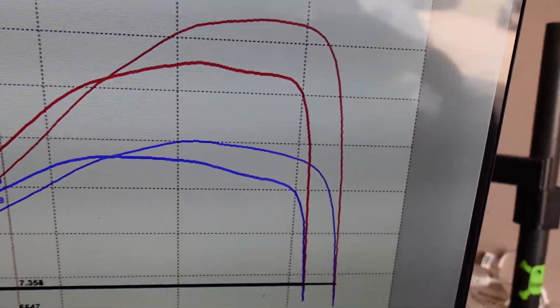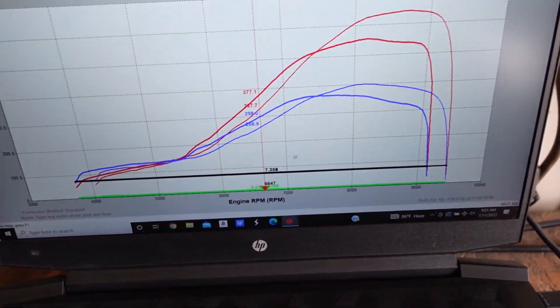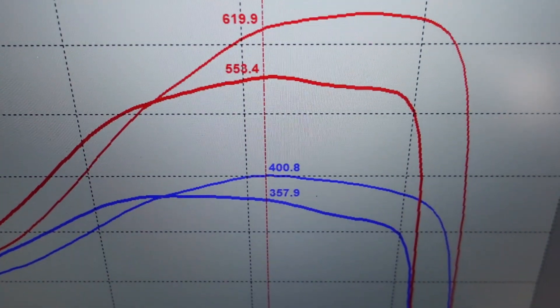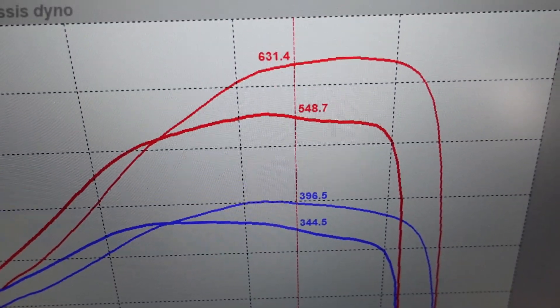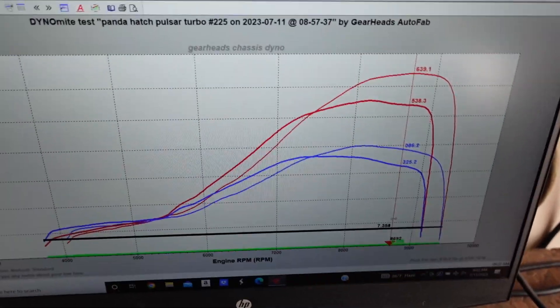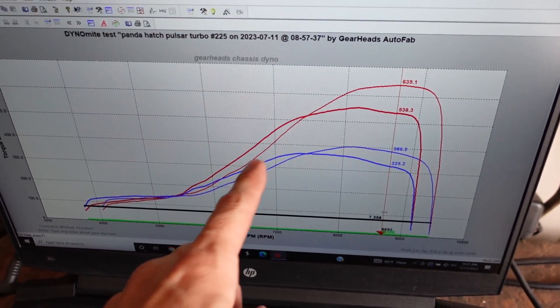The new turbo makes power out later. So if you look up at the top — let me switch to this screen so I can scroll with the mouse. Right here at the top, the other one — when I had the cam degree different, it peaked out at 553. And now that I moved it, it made 639. So about 90 horsepower different, and we gave up about 40 torque in that section between 6,000 and 7,000 RPM.